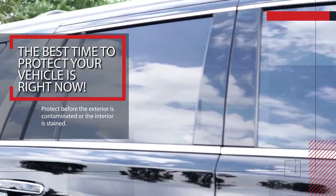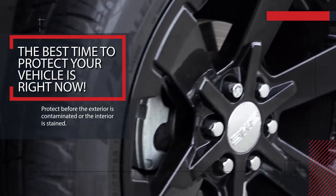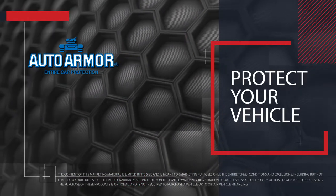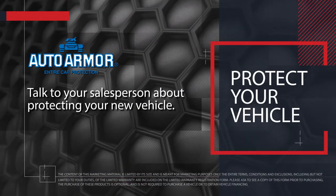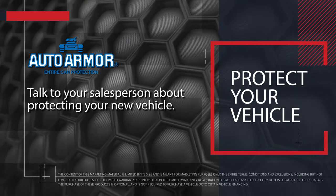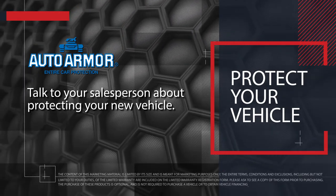The best time to protect your vehicle is right now, before the exterior is contaminated or the interior is stained. Protect your vehicle inside and out with the most technologically advanced patent-pending products in the industry. Talk to your salesperson about protecting your new vehicle.